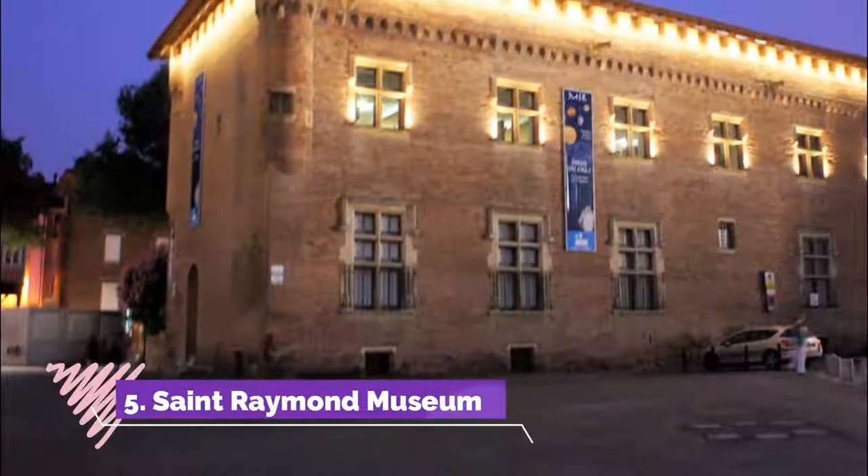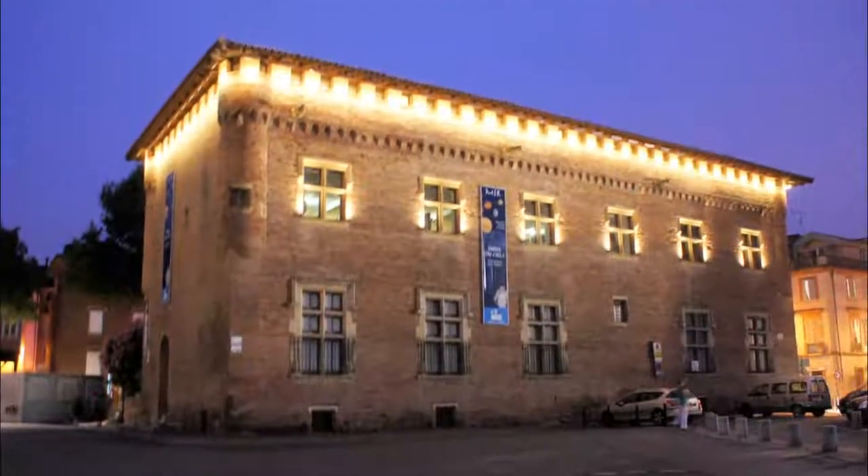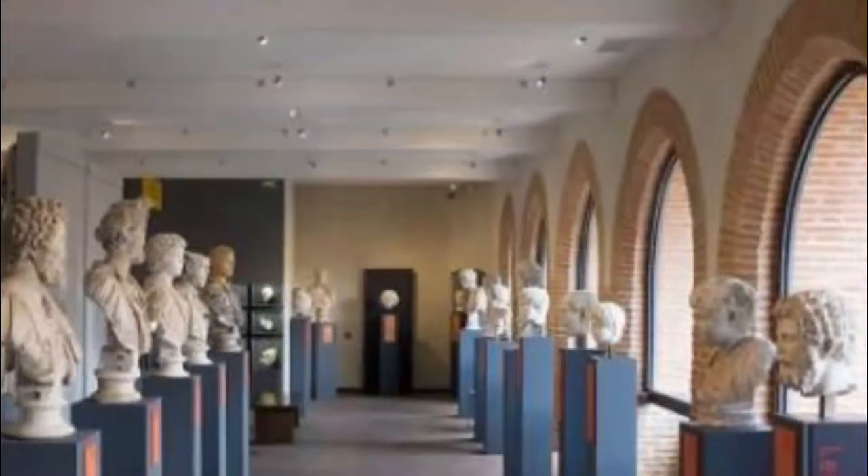Number 5. St. Raymond Museum. As is often the case, the museum building warrants your attention. Erected in 1523, it was a school for poorer students at the University of Toulouse.